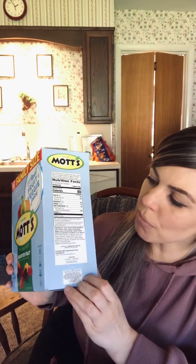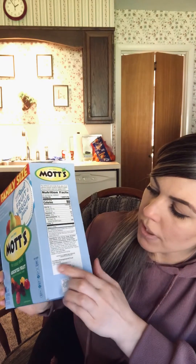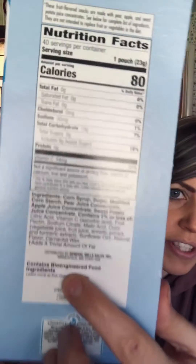Hey guys, I'm Dr. Bae and I wanted to do a video on this new thing I keep seeing on many labels that may be confusing to people. Contains bioengineered food ingredients. So what does this mean?